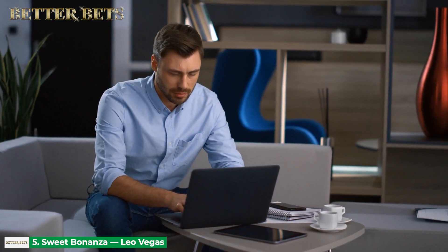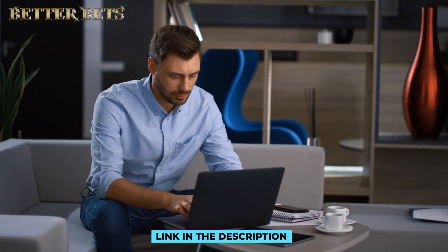If you want to discover online casinos with fantastic bonuses for slots and other games, check out the link in the description box below.